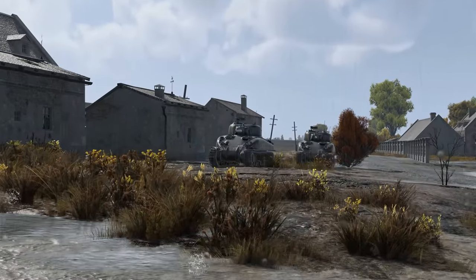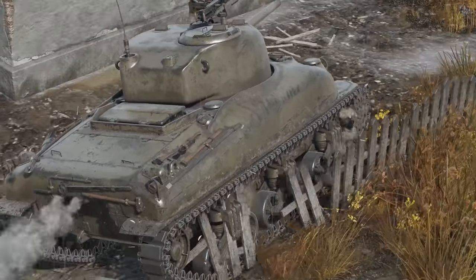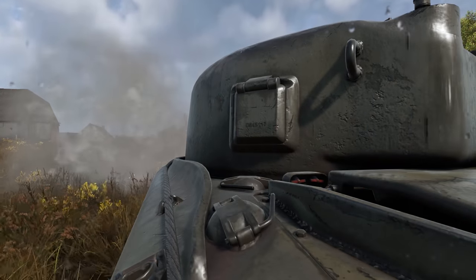American engineers didn't take long to develop the legendary Sherman, but long before that, there was a separate plan in the U.S. to develop a specialized anti-tank vehicle — a lightly armored but well-armed tank destroyer.